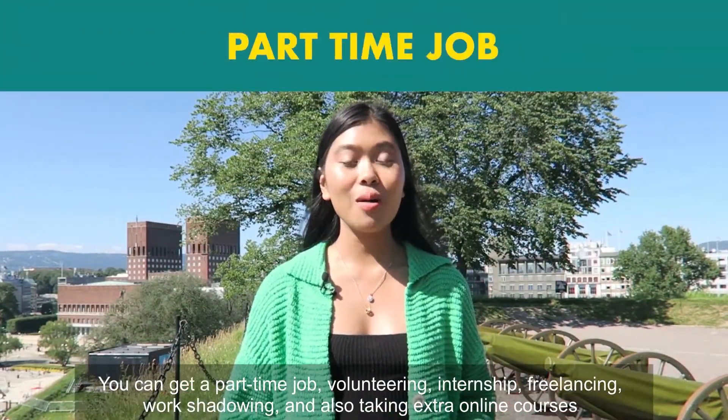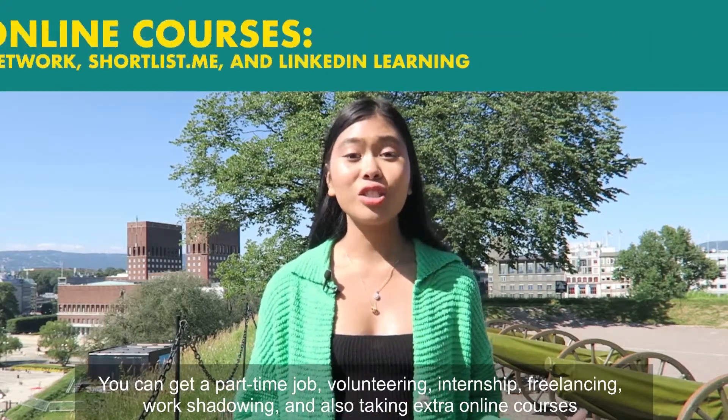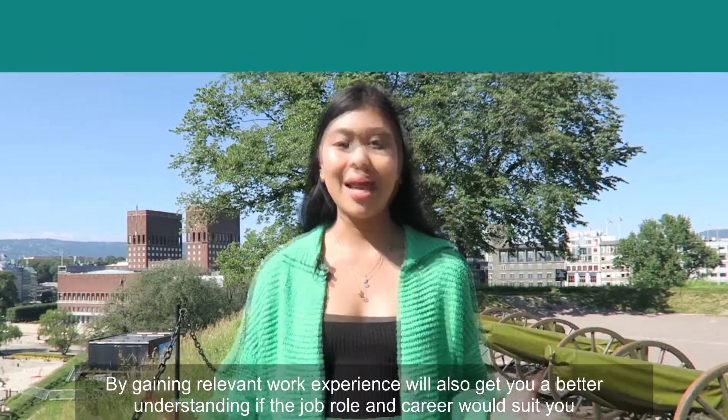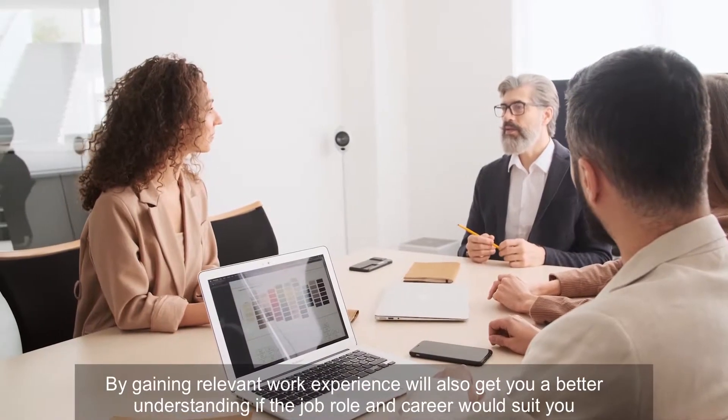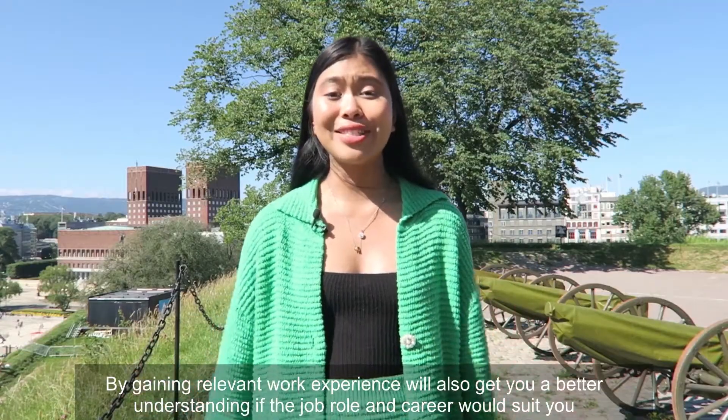You can get a part-time job, volunteering, internship, freelancing, work shadowing, and also take extra online courses. Gaining relevant work experience also gives you a better understanding of whether the job role and career would suit you.